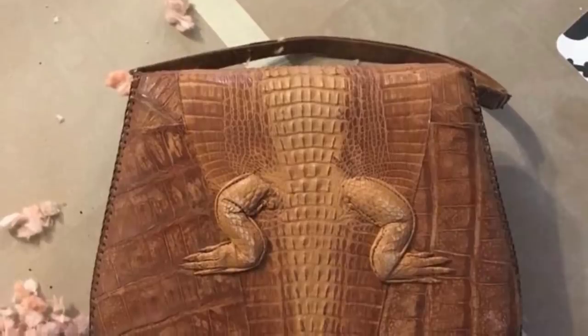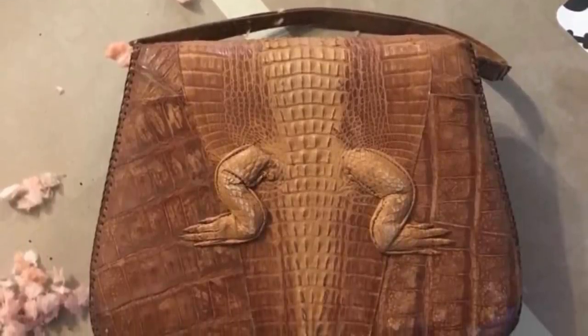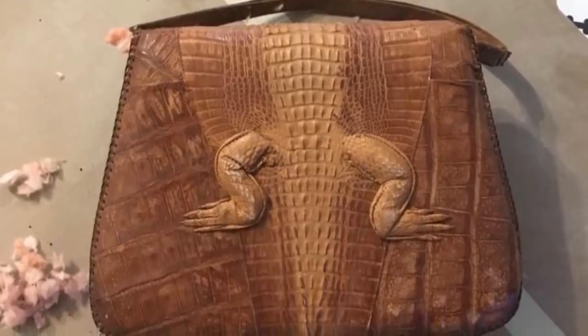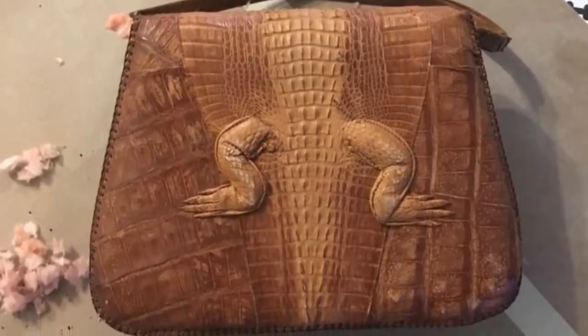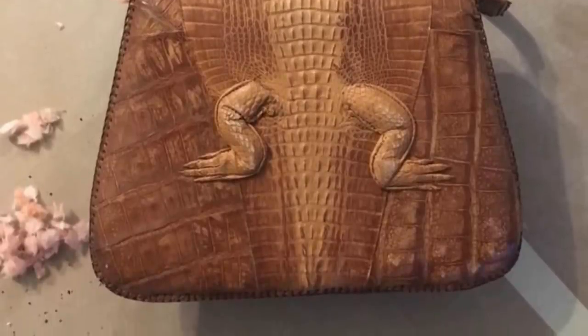Unfortunately, the alligator purse was not the kind of accessory you'd want to show off — in fact, it was quite hideous. Complete with head, tail, and legs, the skin of a single baby alligator had been stitched into its back and cover. This was definitely a novelty item, not a fashion accessory.